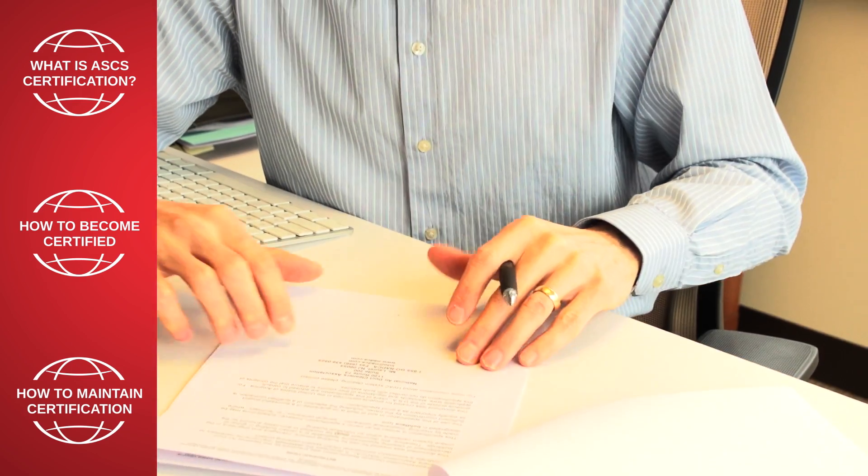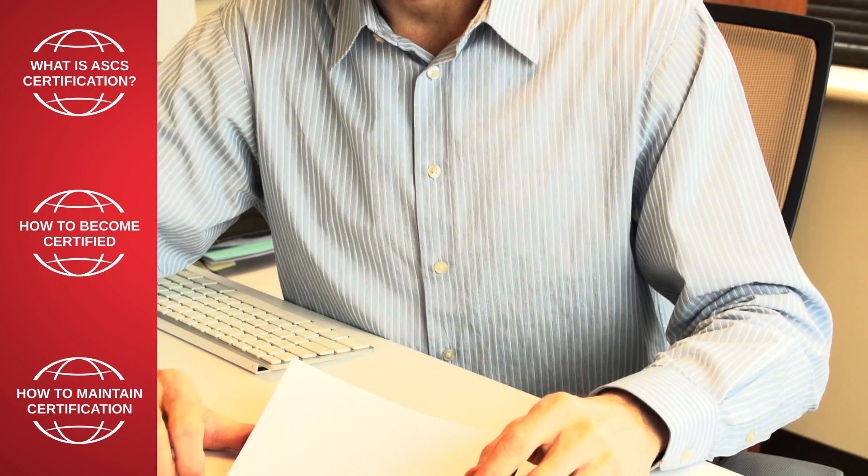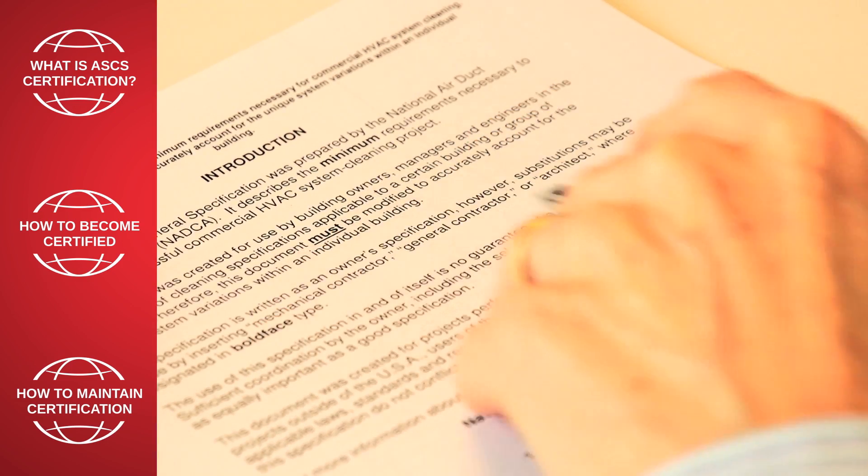Additional study options include classes at the NADCA Annual Meeting and Fall Technical Conference, or you can study on your own by purchasing the reference materials through NADCA's online store at nadca.com.